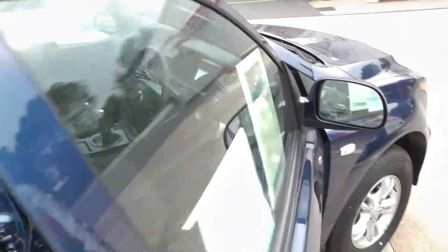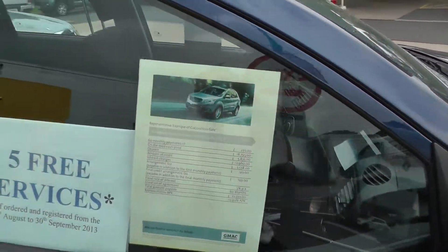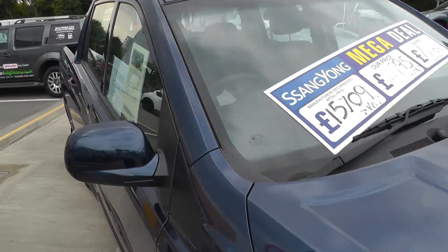This car is available to reserve online at www.brianlade.co.uk. If you choose to reserve this car online, you'll receive a £100 discount.